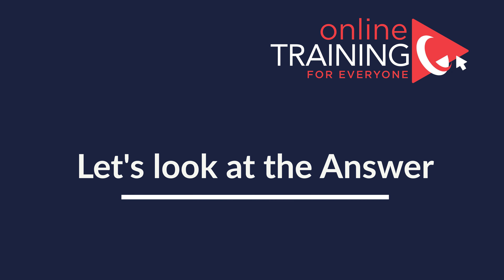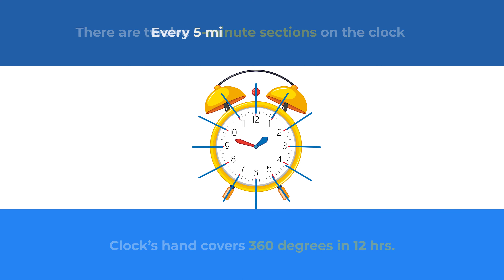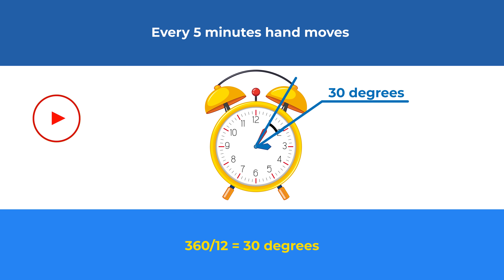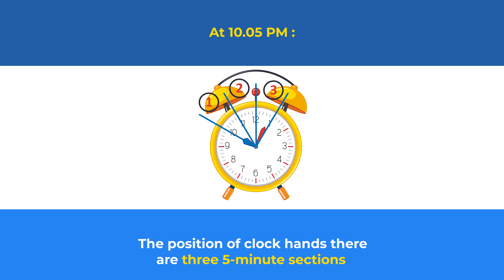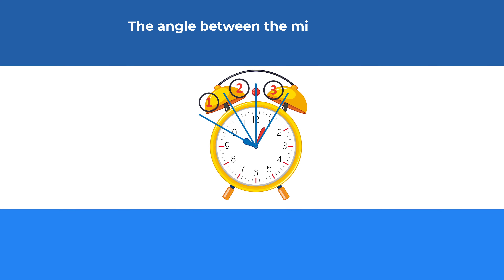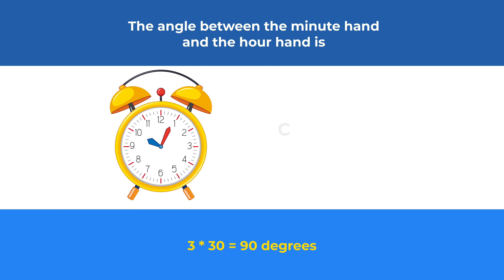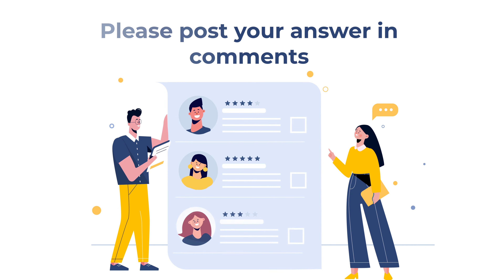Because a clock's surface is a circle, the clock hand covers 360 degrees in 12 hours. There are 12 five-minute sections on the clock, and every 5 minutes the hand covers 30 degrees (calculated as 360 ÷ 12 = 30 degrees). At 10:05 p.m., there will be three 5-minute sections between the hands, so the angle is 3 × 30 = 90 degrees. The correct choice is Choice C. If you have a better way to solve it, please share in comments.